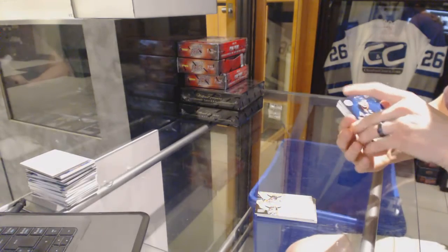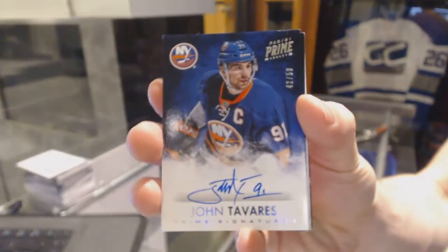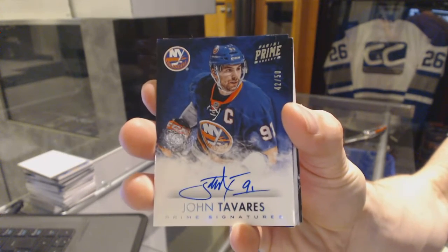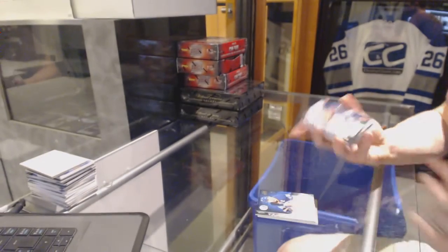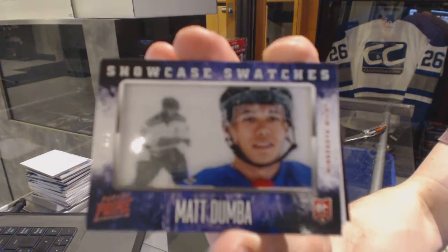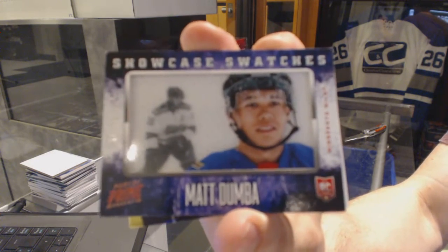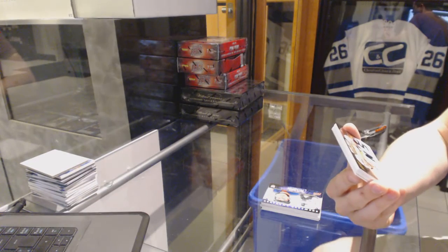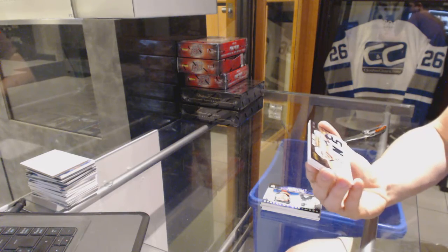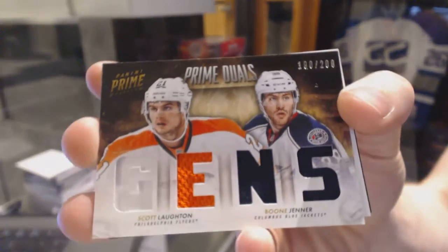Prime Signatures number 42 of 50 for the New York Islanders, John Tavares. Showcase Swatches number 10 of 25 for the Minnesota Wild, Matt Dumba. Dual player quad jersey numbered 200, random between the Flyers and Jackets — Scott Lawton and Boone Jenner.